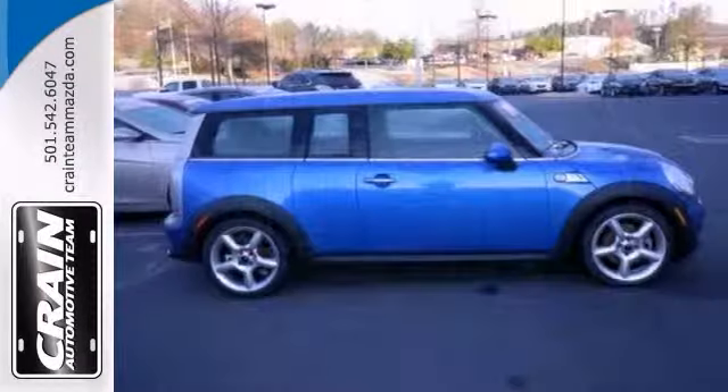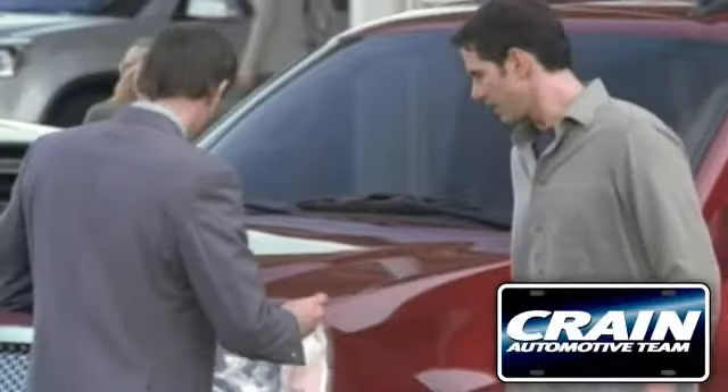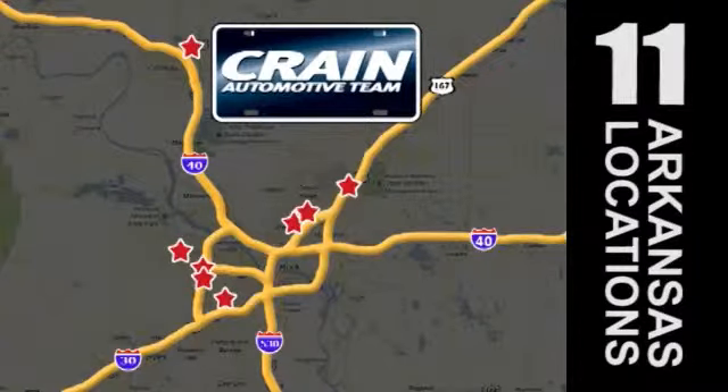Come take a look. Visit us anytime at craneteam.com. Go, the crane team's got them!